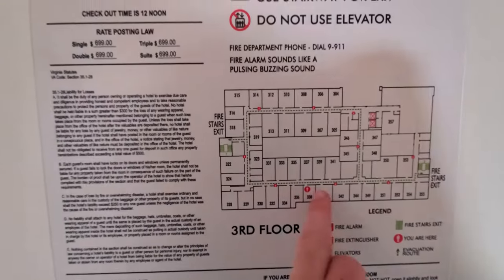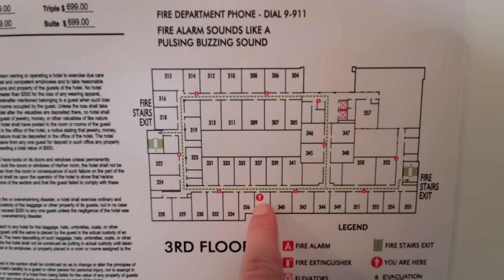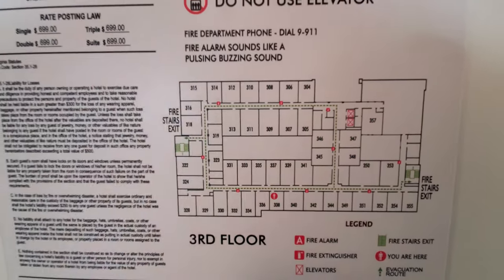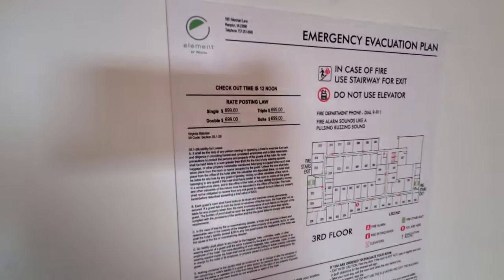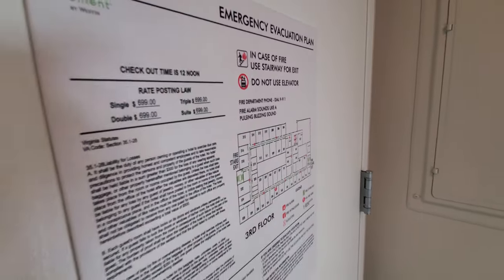I actually booked a King Studio, which would be one of these rooms — it has a kitchen — but none were available, so I downgraded myself. Maximum rate is $699. I paid less than a hundred; it was a hundred with tax for the night.